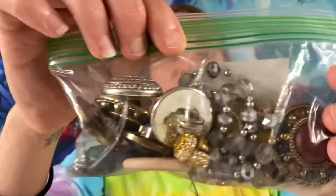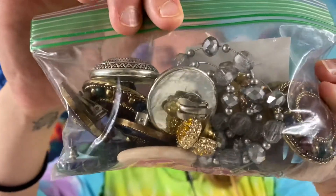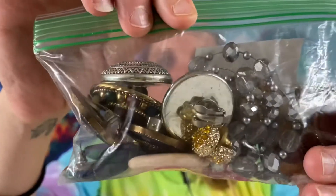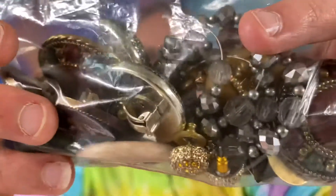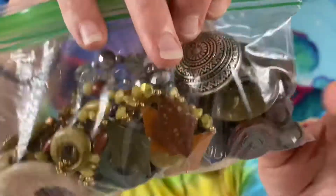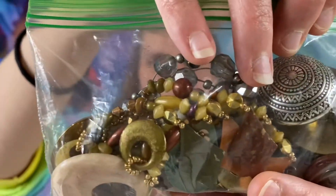Let me know what you guys are thinking about these mystery jewelry boxes — it's kind of hit or miss. Here we have just an assortment of earrings — there are 11 pairs in there. This bag is going to be $7 for this assortment of 11 pairs of earrings.